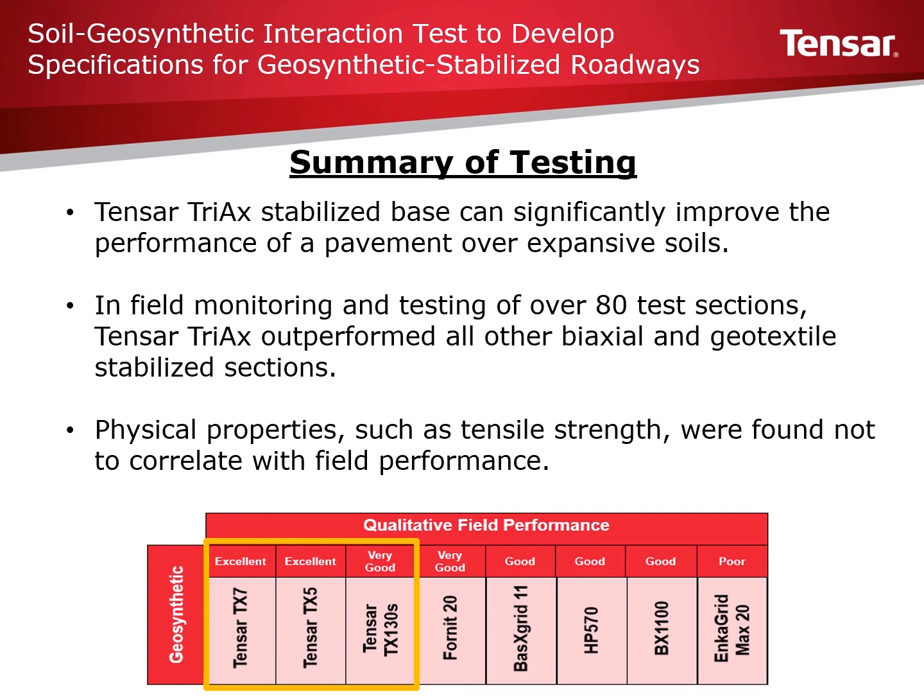If you would like more information on this study or would like help looking at a project, please feel free to reach out to your local Tensar regional sales manager, contact us on our website, or give us a call at 1-800-TENSAR-1. Thank you.